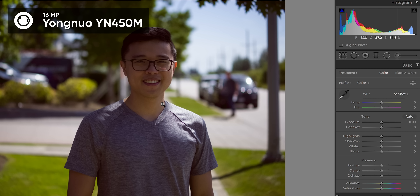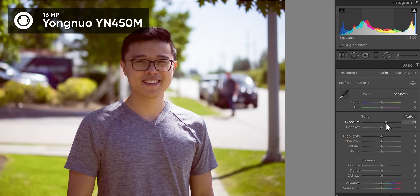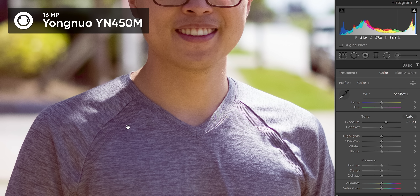So I exposed this at no exposure compensation, and this is what the Yongnuo thought was an adequate exposure. When you try to bring it up in Lightroom, it gets really rough — there's this purple fringing right along here. And this was consistent with underexposed images, that's what seems to happen. I've seen that shirt — it's not purple.